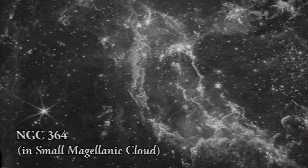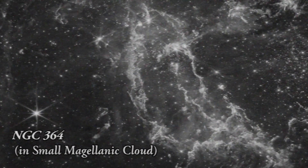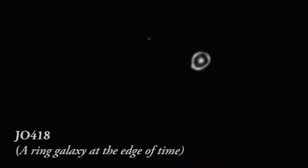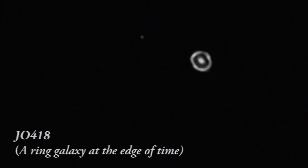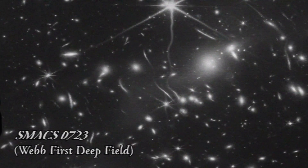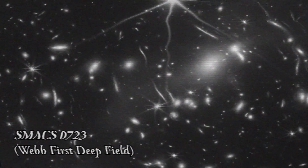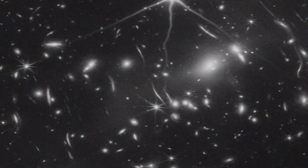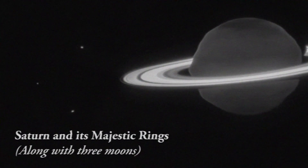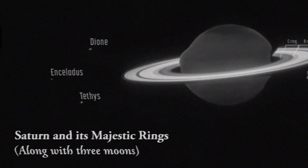This new Webb telescope video not only represents a journey through space, but also takes us on a trip back through time, rewinding cosmic evolution to a period where the universe was under a third of its current age of 13.8 billion years. The video results from data collected by the Cosmic Evolution Early Release Science Survey, CEERS, and explores a region of space known as the Extended Growth Strip. This strip is situated between the constellations of Ursa Major and Boötes, and contains approximately 100,000 galaxies.